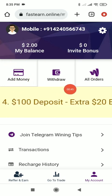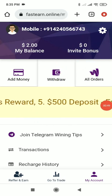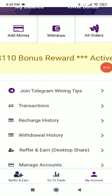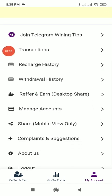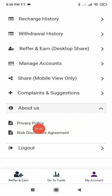Here you can see some features like deposit, add money, withdrawal, and all orders. There is also an invitation bonus section where you get your own referral link. You can join the Telegram channel to get winning tips and learn how to make profit from this platform. Other app services include transactions, recharge history, withdraw history, referral earn, manage account, share, complaint and suggestion. In the About Us section you can read their privacy policy and risk disclosure agreement.